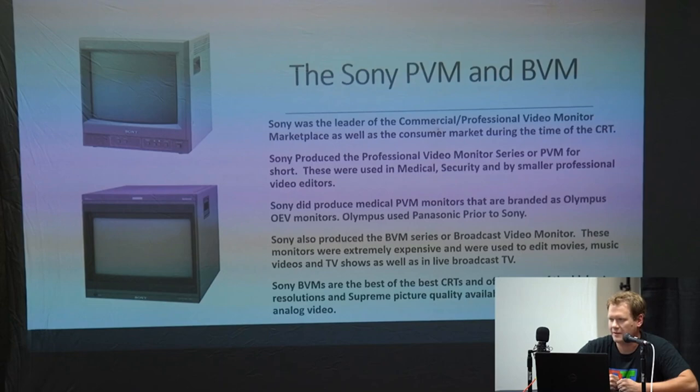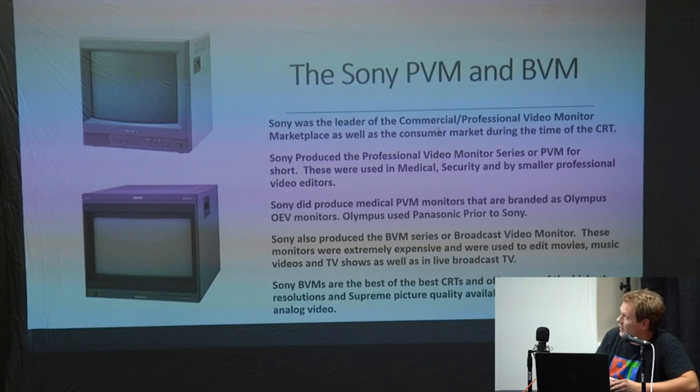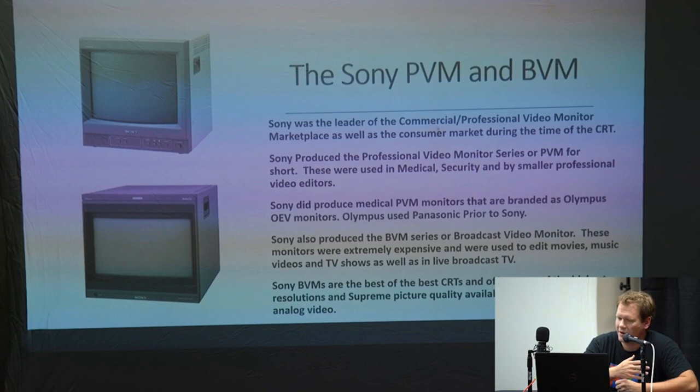Let's take a brief discussion on the two pro monitor families that Sony made. Just as in the consumer market, Sony was the leader in the professional market too. They produced the Professional Video Monitor, or PVM for short — these were specifically for medical, security, and smaller video editing. A lot of news stations used the PVM because a BVM would have been so much more expensive, but you were still able to do a lot of video editing and color verification work.